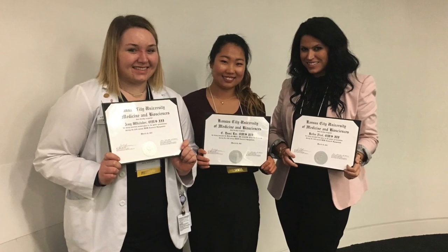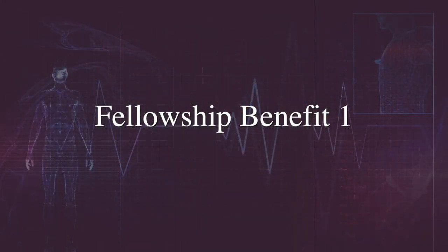I think the benefits of the anatomy fellowship are tremendous. Number one, it gives you a chance to dissect for a full year and work on your hand and dexterity skills. That's really important for being a surgeon. And although you do some of those dissections in your first and second year, this gives you a chance to really take apart the anatomy piece by piece and get a strong command.